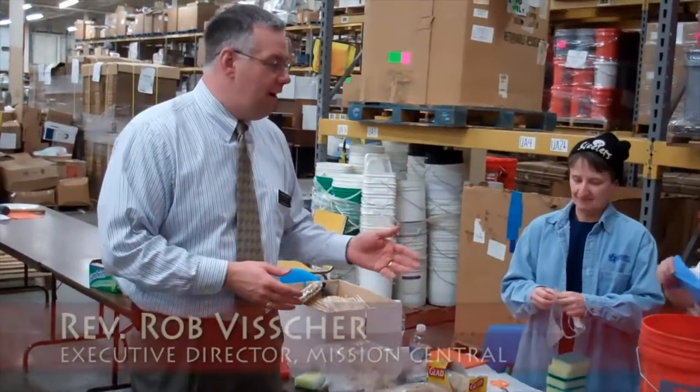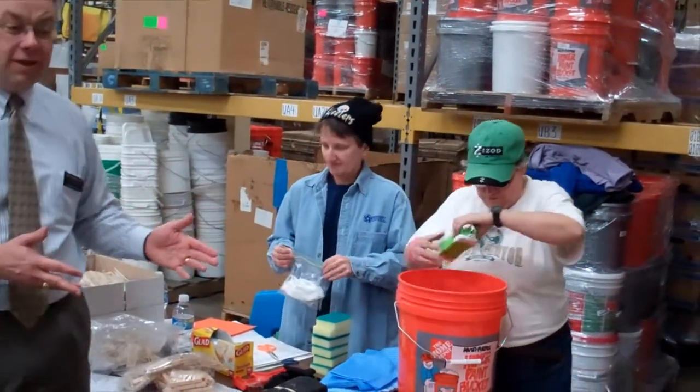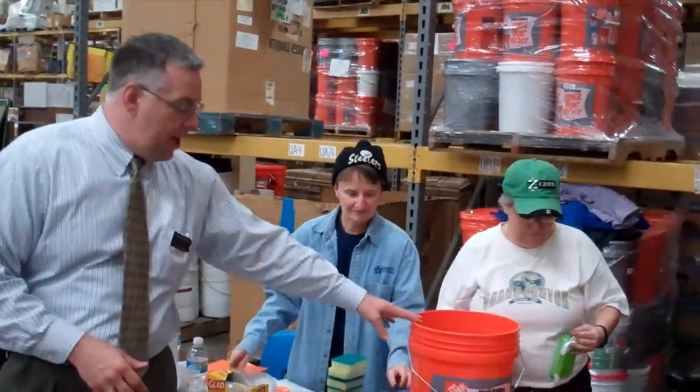These volunteers here are working diligently to verify the flood buckets to make sure that they have everything they need in there. Actually, they're now called cleaning buckets, but it's the five-gallon pail.